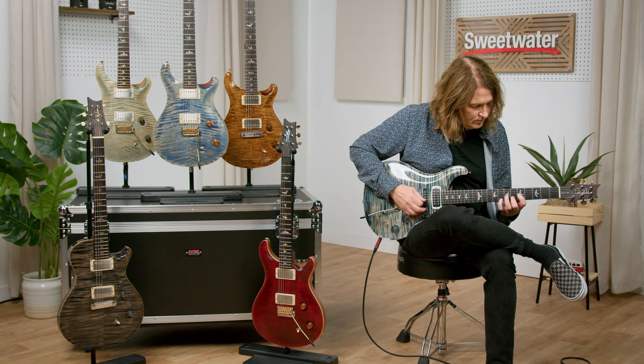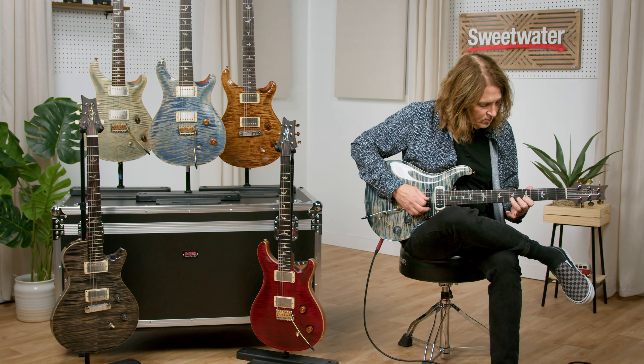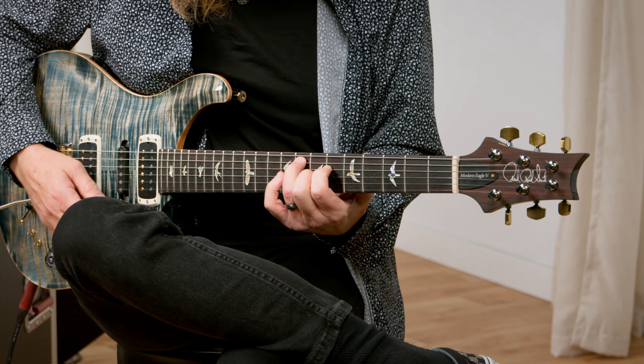Hey everybody, Don Carr here from Sweetwater. Today I want to look at the PRS Modern Eagle. What exactly is the PRS Modern Eagle, and why does it matter?